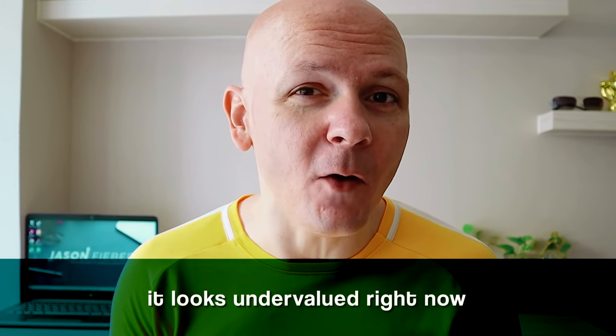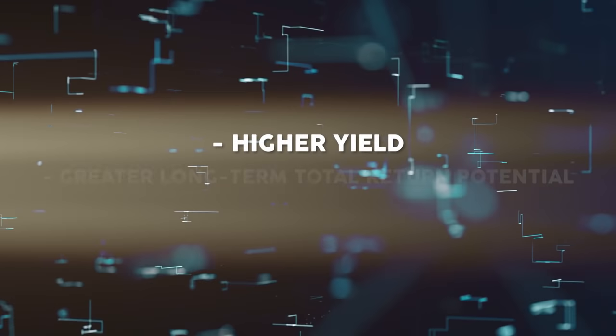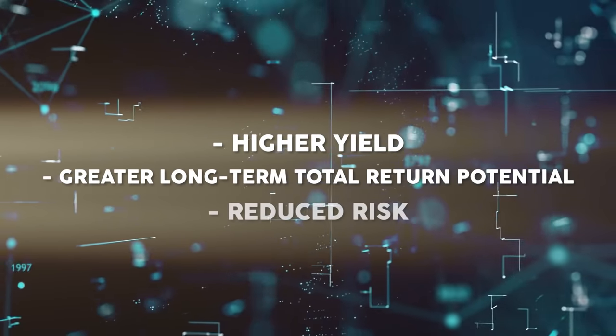Getting back to the stock I'll tell you about today, perhaps best of all, it looks undervalued right now. Price is what you pay, but value is what you get. Buying a dividend growth stock when it's undervalued should provide for a higher yield, greater long-term total return potential, and reduced risk.